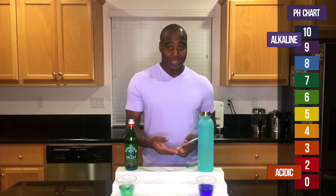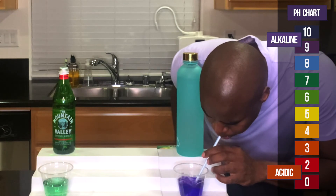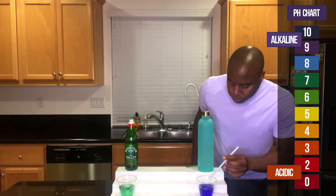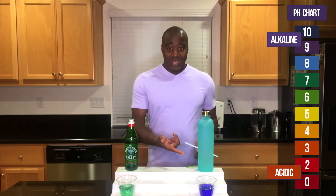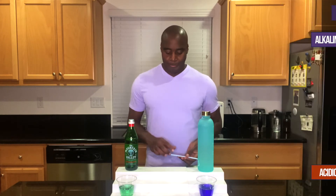This one here — the electrolyzed reduced water — is a dark purple, about a 9.5, and it's going to handle more acidity. Let me go ahead and try the breath test with this one. This one doesn't change. Overall, as far as acidity and pH goes, the electrolyzed water is clearly better, but Mountain Valley is actually pretty good when it comes to bottled waters. Let's go ahead and take a look at that third and final test — superior hydration.